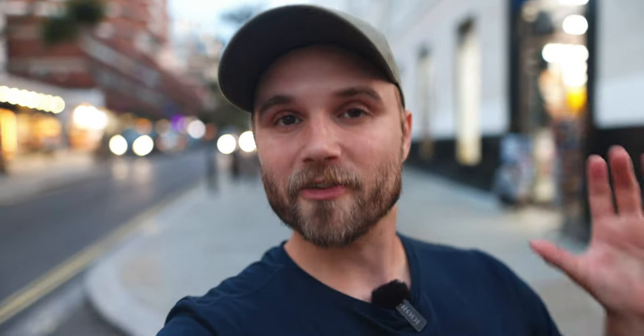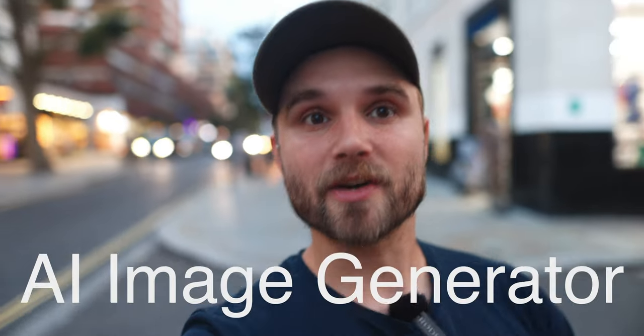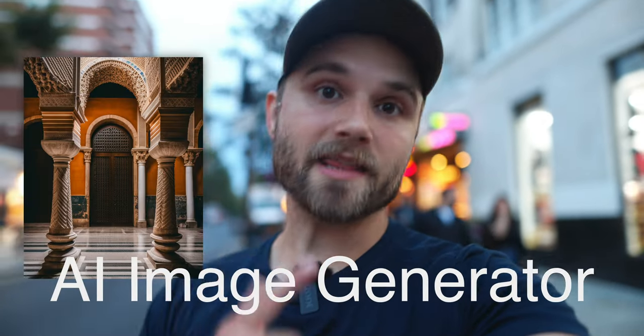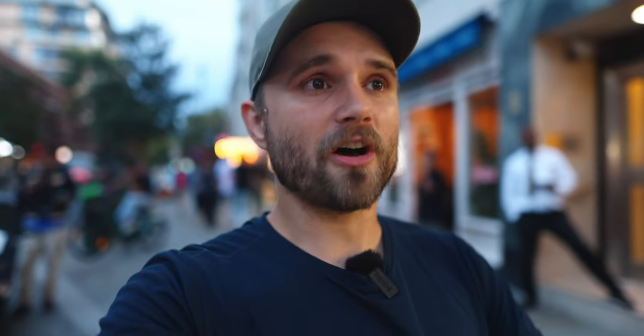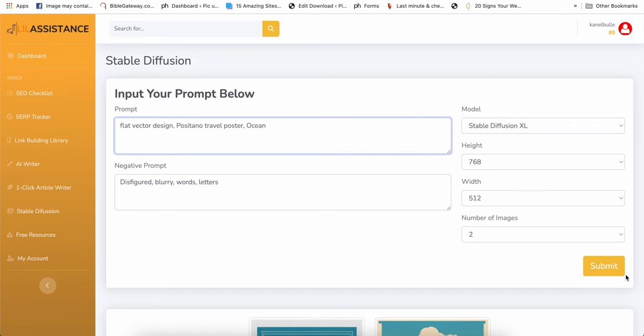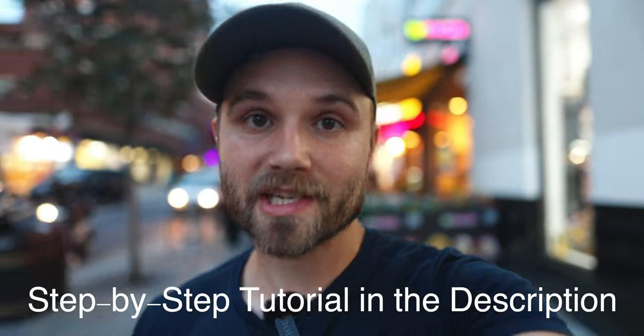The first and my favorite app is an AI image generator. This AI image generator is very similar to the one on my Lil Assistance website, which is generating tons of revenue as we speak. ChatGPT coded this entire thing in 10 or 15 minutes and I didn't touch a single line of code.